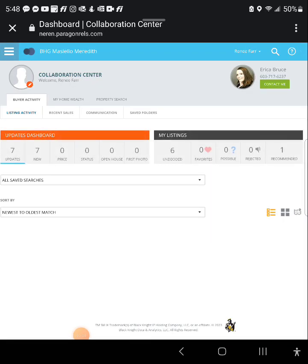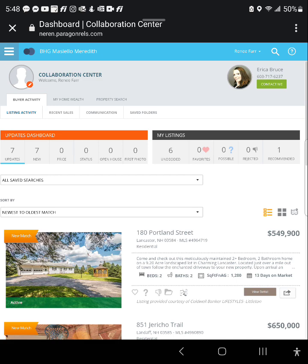This is the mobile version of the Collab Center and I do have a Fold Four. Basic information is here in the upper left-hand corner — welcome to the Collab Center.